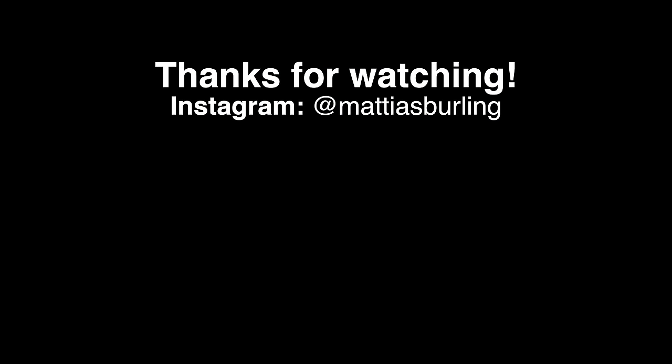Also check out the Facebook group. Please check out my other Pixi videos and subscribe for upcoming videos. Until next time, goodbye!